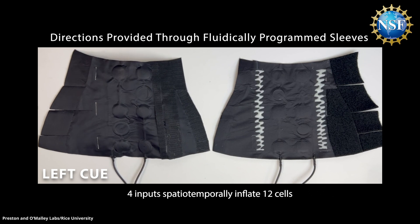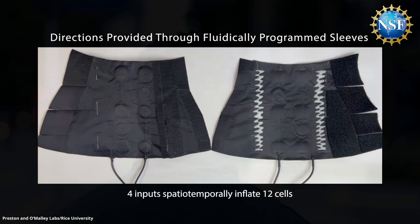Fundamental research like this continues to push technological boundaries to improve and enrich our lives.